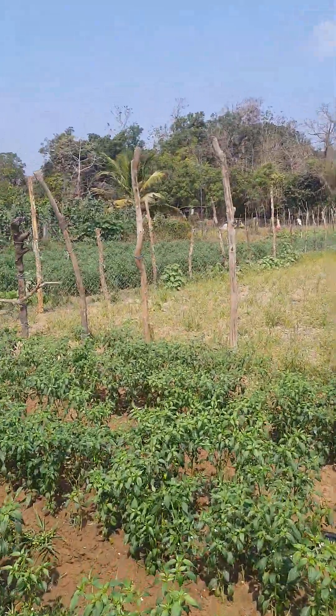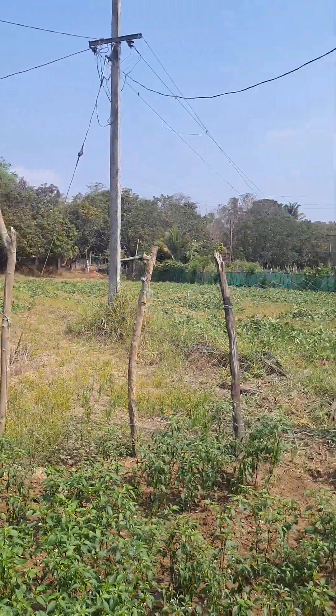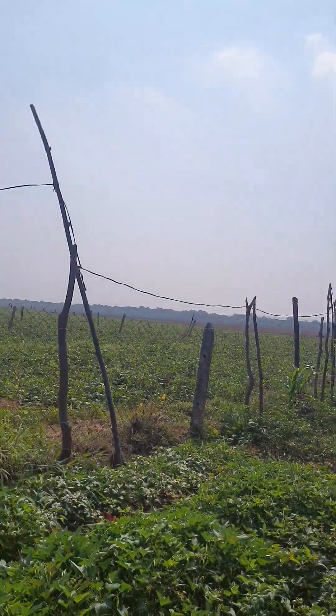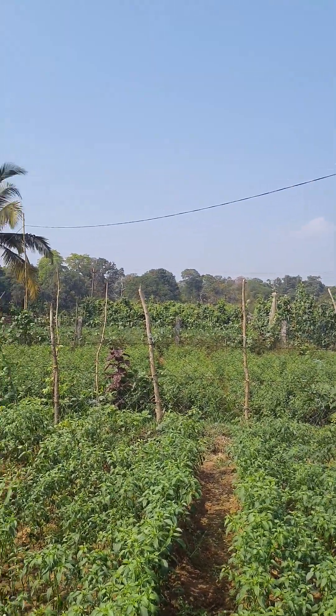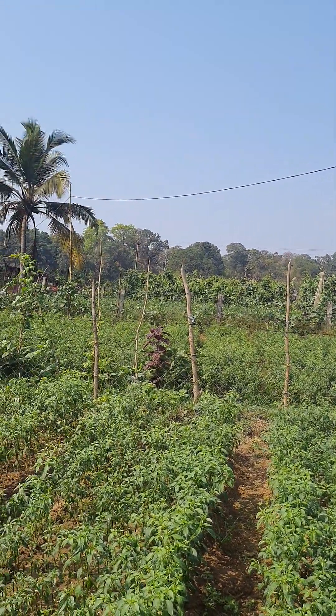We have used chain link fences and sticks to make a little fencing, which protects this plantation from cows and some wild animals. Even other people have done some plantation of chilies and other vegetables in their fields.